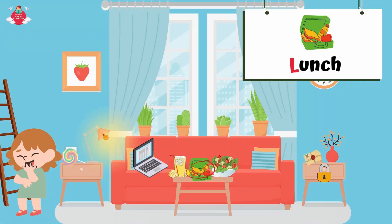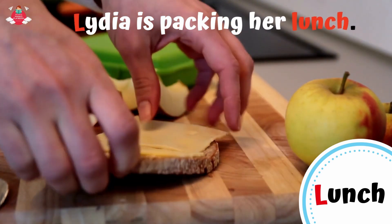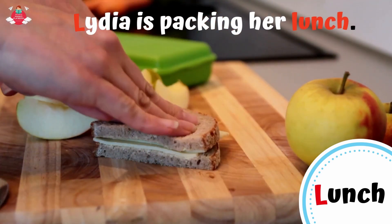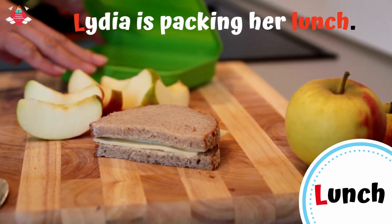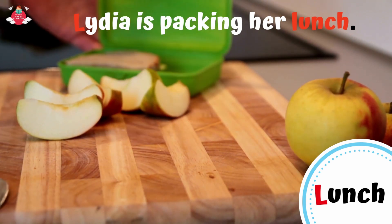There are food and drinks on the table. Let's check out what they are. First, we have the lunch prepared by Lily. L for lunch. Lunch is a meal eaten in the middle of the day, or any light meal during the day. Many people eat lunch around noon. Lydia is packing her lunch. She has sandwich and apples for lunch today.